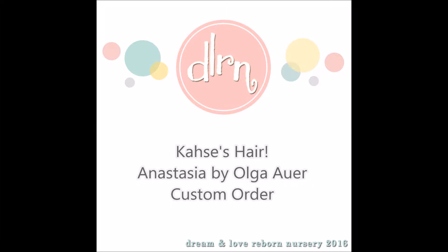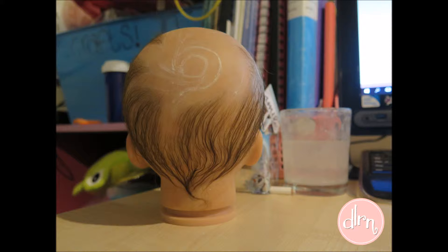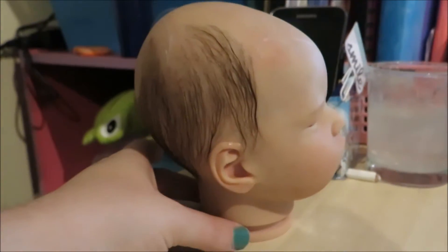Hey everyone, so I have finished Case's hair and I will get straight into it because it's a very short video. Case's hair was done with Slumberland Caramel Brown — it's one of my favourite shades. I did it with a 43g needle like usual and it took me two days, because his head is so little and I had a lot of time on my hands.